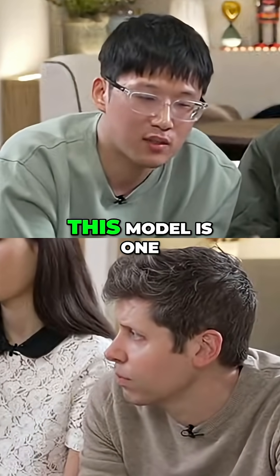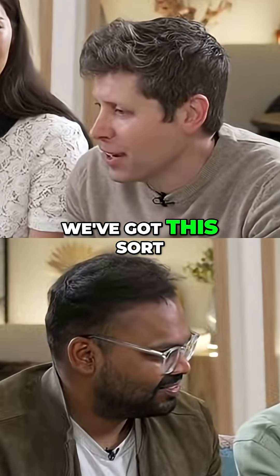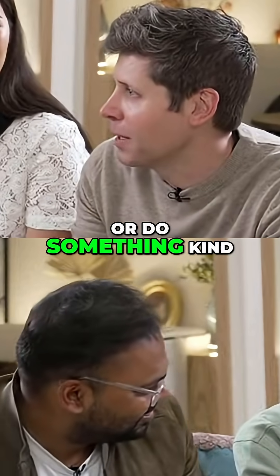As you can see, this model is one of the most powerful models we've ever trained. We've got this sort of fun tradition in live streams of using our newest models to sort of evaluate themselves, or do something kind of meta.